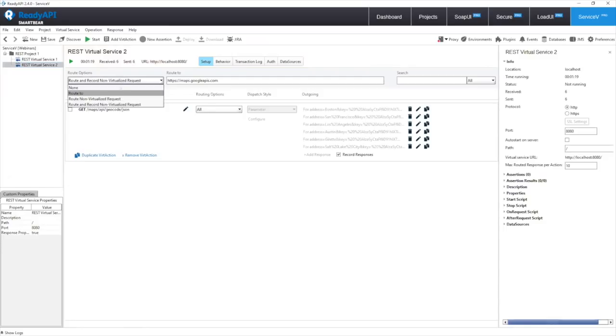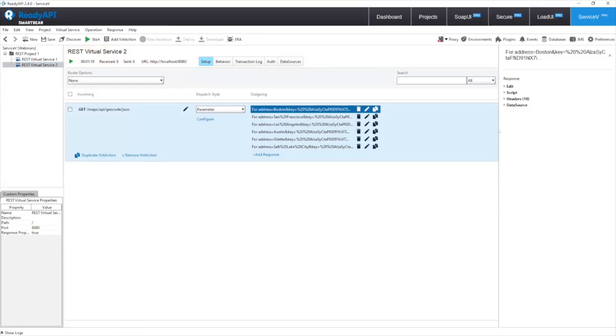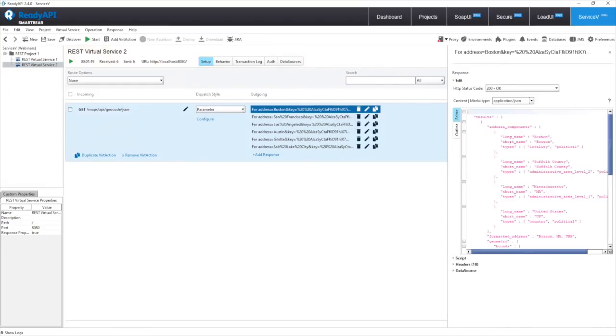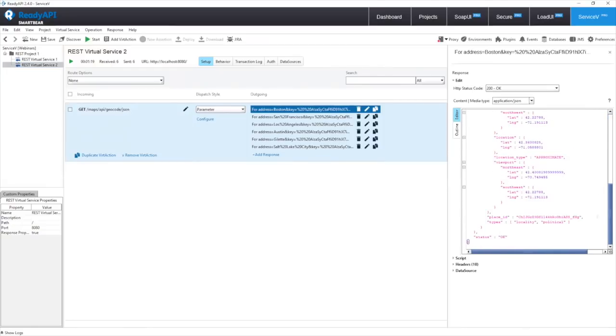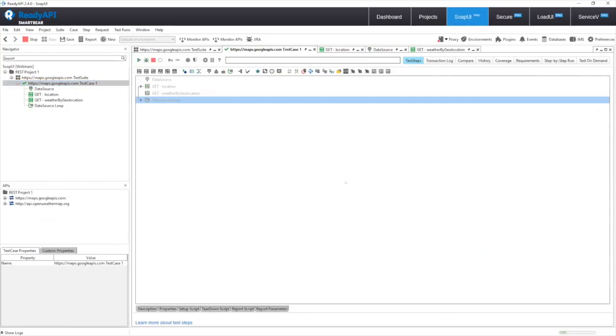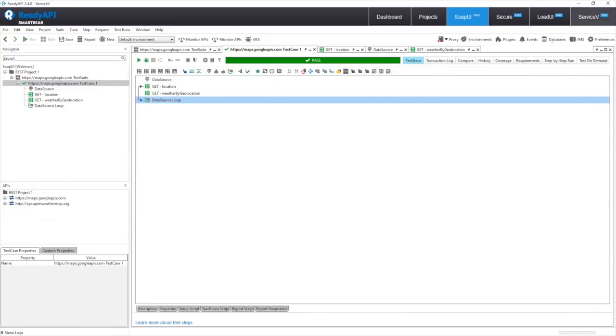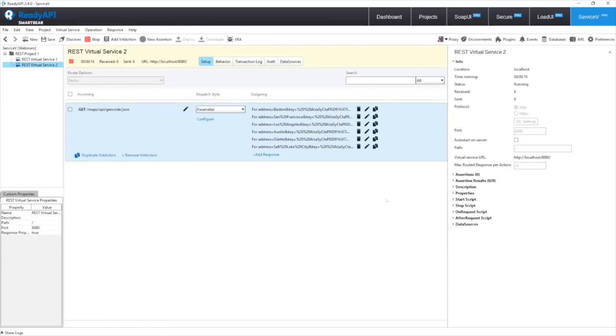I'll stop recording now. Once I have the transactions I need, I can shut recording off completely. Looking at what we got back: this first response is exactly what I would have gotten back from Google Maps, but instead of reaching out to that live service, I no longer need it. If I stand this up and run the test again it will give the exact same results and pass. That's the power of the route-and-record feature within Service V Pro.